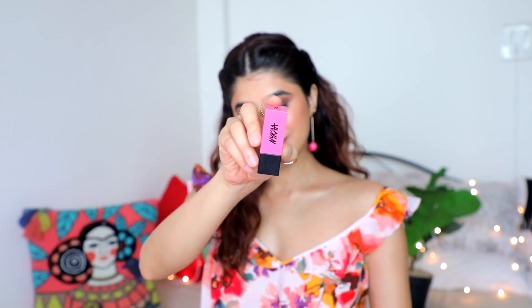Next is the Nika Ultramatte Lipstick in the shade 'Audrey.' I was obsessed with this when it launched — one swipe gives you complete pigment and it is so matte, a proper ultra matte lipstick. Very comfortable to wear. If you're afraid of liquid lipsticks, this is the way to go. There is a slight transfer but longevity isn't a hard stop for me.